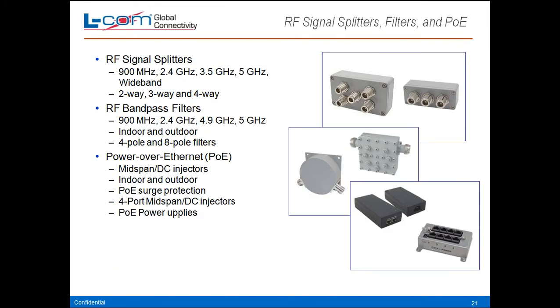RF signal splitters, filters, and PoE injectors. We have signal splitters in the 900 megahertz range, 2.4, 3.5, and 5 GHz wideband, 2-way and 3-way, and 4-way splitters. We have bandpass filters to clean up adjacent interference on adjacent channels in the 900 megahertz, 2.4, 4.9, and 5 GHz, indoor and outdoor versions, 4-pole and 8-pole filters. We carry PoE injectors, mid-span DC injectors. We have all-in-one units that plug right into the wall, but we also have the type of injector that's mid-span, so if you have an outlet somewhere down the line, you can plug that right in and inject wherever you need to.